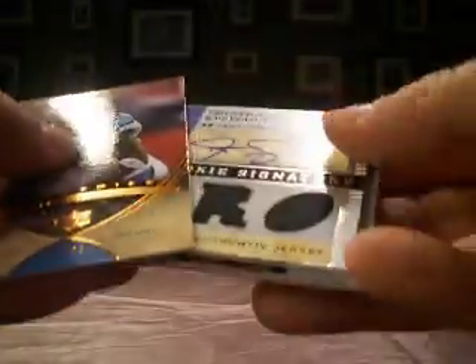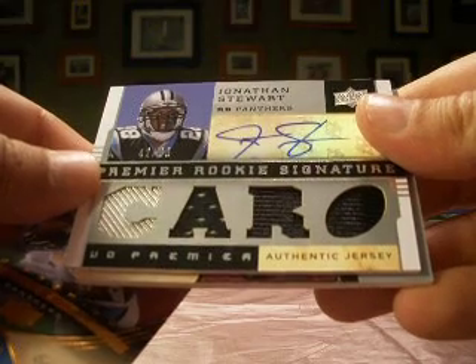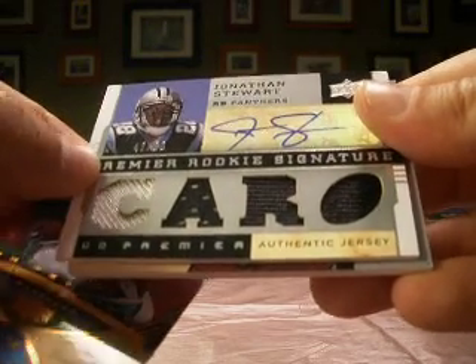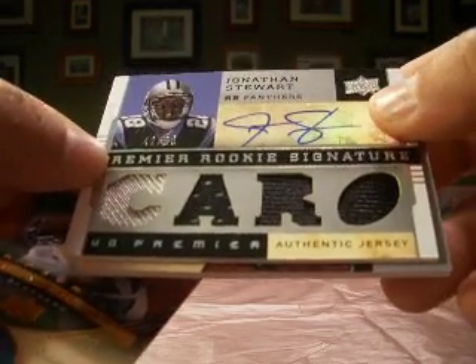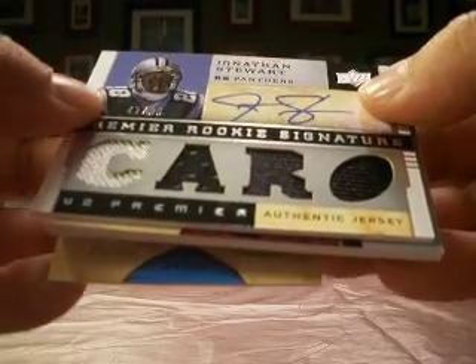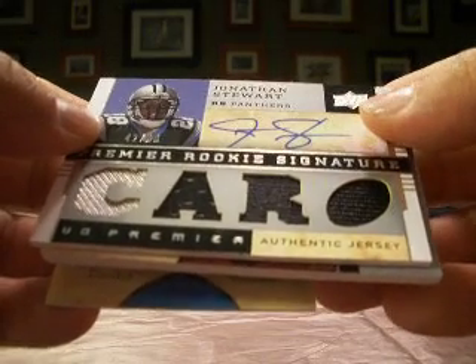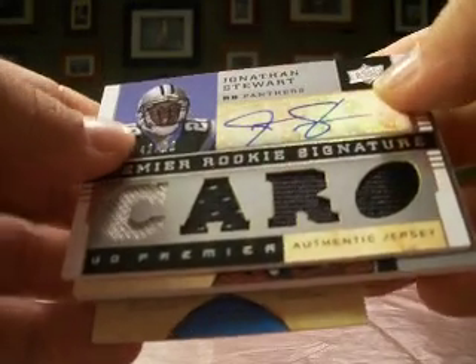Nice pack — UD Premier, especially that Jonathan Stewart, I like that one. Some nice hits to Dolphins and Ravens. So that'll do it for our football portion — four boxes down. We'll move on to baseball and start off with 2007 Ultimate. Stick around.